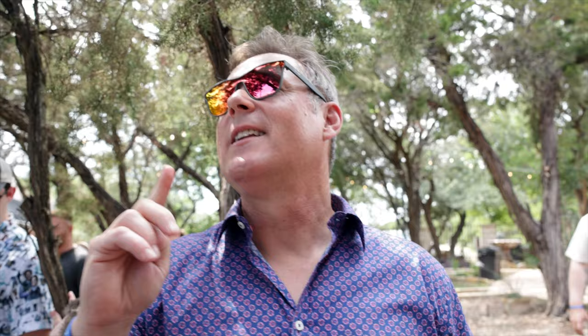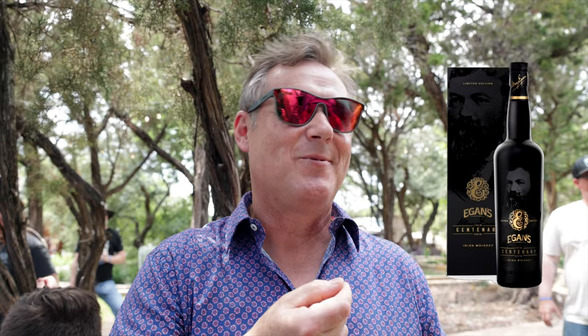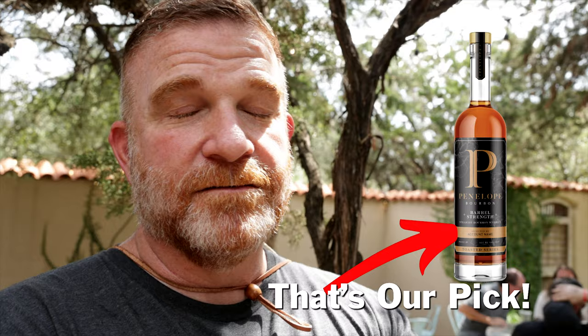Johnny Drum Private Stock — thought it was delicious. I was actually surprised by the Centenary — it came in such a fancy box with a cloth inside and I was like, well it's just gotta be too much marketing, but it was surprisingly better than average. It's usually the smaller ones — I was really surprised by some of the choices from the 12 Days of Texas Whiskey, like Andalusia. I could suck up and say Penelope Toasted, which I just got in the mail, but I won't. Also a Compass Box — the first No Name they made — the smoke was more intense but still pleasant than I expected.